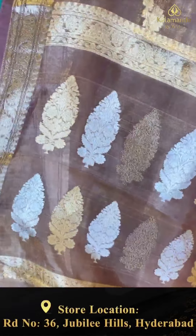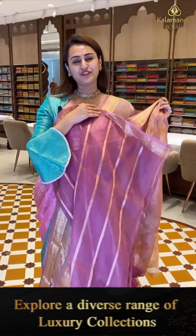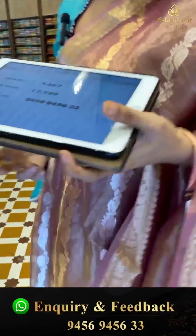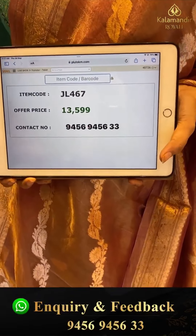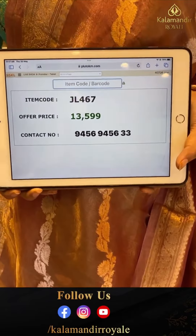The pallu has a leaf booty brocade with nice gold and silver zari, and the blouse is self. The code is JL467 and this retails for ₹13,599. To buy, take a screenshot and WhatsApp on 9456-9456 number.